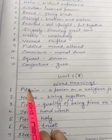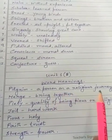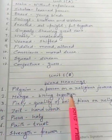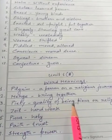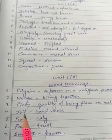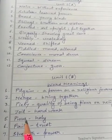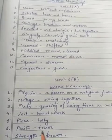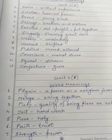Again I am reading. 1. Pilgrim — a person on a religious journey. 2. Merge — bring together. 3. Piety — quality of being pious or religious. 4. Toil — hard work. 5. Pious (P-I-O-U-S) — holy. 6. Faith — trust. 7. Strength — power.